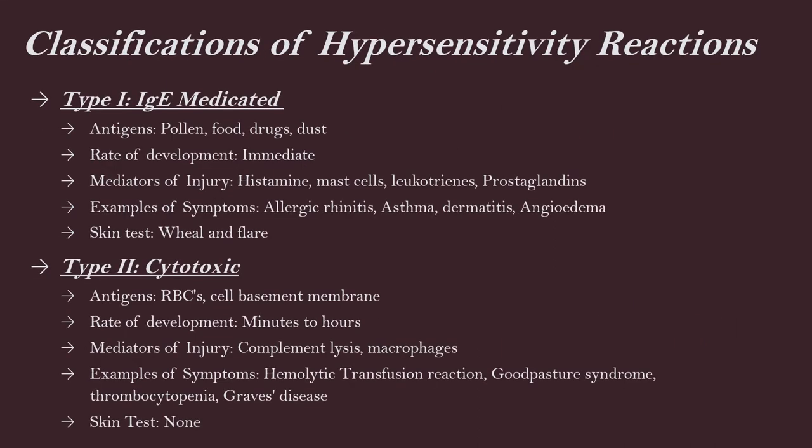There are four different classifications of hypersensitivity reactions. What I want you to know is the antigens that cause each type of classification, and the examples of symptoms. We're going to learn about the cells and mediators of injury, but I really just care about the antigens and the symptoms that go along with each classification.